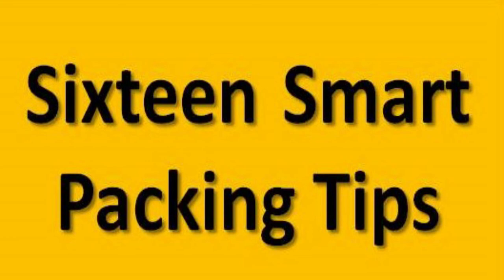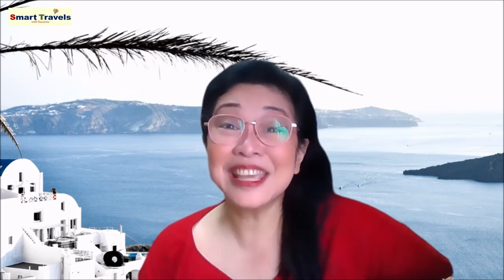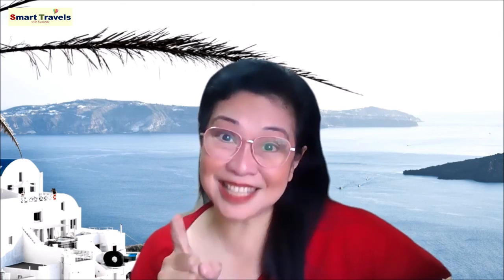So there you have it — sixteen smart packing tips that you can use whenever you travel. There are still more packing tips I'd like to share, and those will be on future episodes. That's it for today. Thank you very much for watching, and thank you for sharing your time with me. Maraming maraming salamat. Ingat kayo always, and stay safe. Bye!